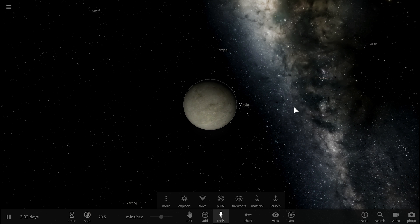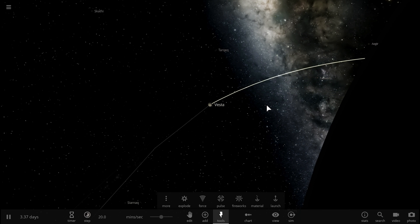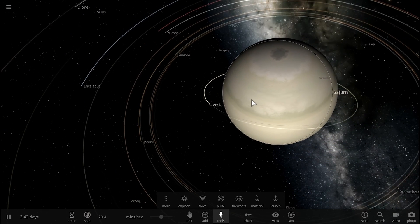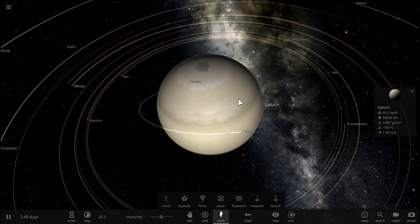By the way, these rings were originally discovered back in 1655 by the famous astronomer Christiaan Huygens, and this is actually why the probe that landed on Titan was named the Huygens probe.